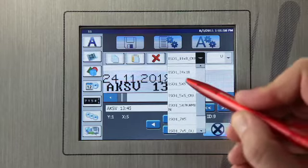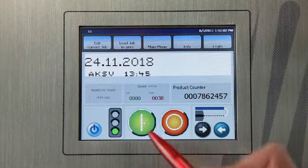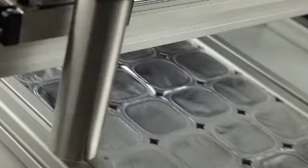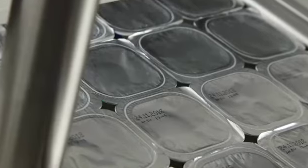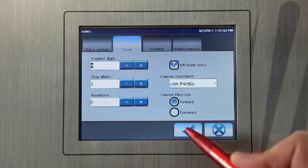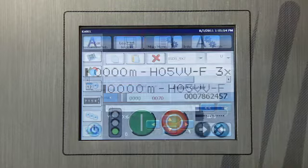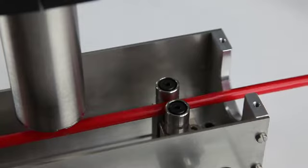Fast with multi-line text, the Leibinger JET2 NEO prints contactless on each surface form with the highest quality. The highly legible touch screen shows the actual print content, and large keys guarantee the easiest operation with just one finger touch.